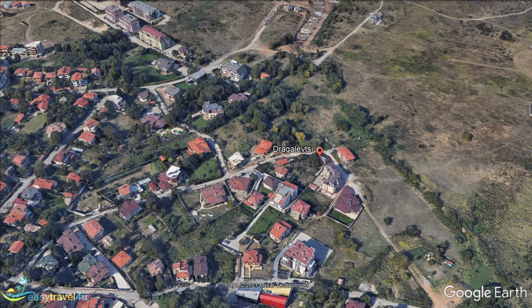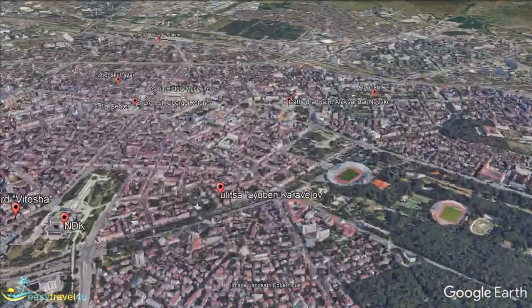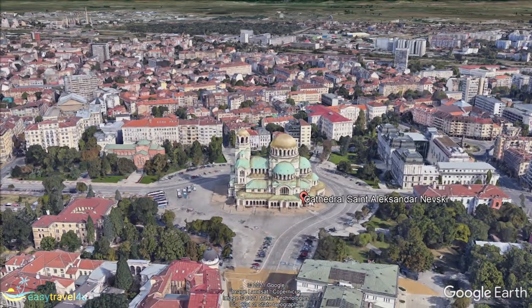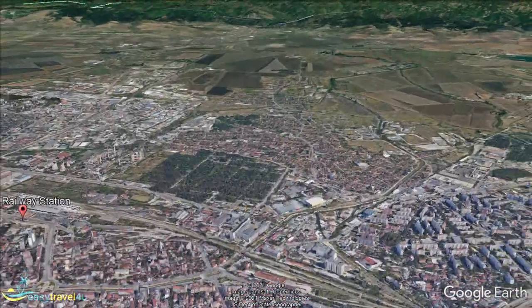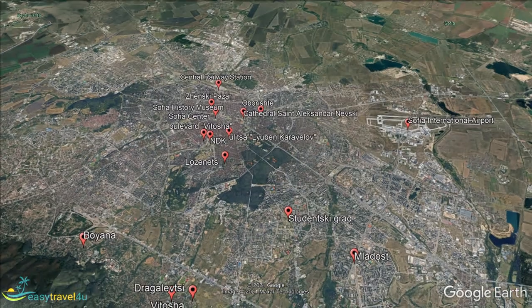Sofia is one of the most dynamic and beautiful capitals in Europe. The city has been repeatedly identified as the safest, most accessible, and cheapest. Many global companies rank Sofia as the best city for starting a business. From the Balkan capitals, Sofia offers the largest and most diverse selection of hotels, hostels, and places to stay. Finding your place in the capital of Bulgaria is not difficult at all, even without a reservation.